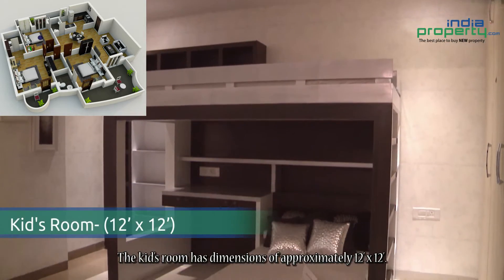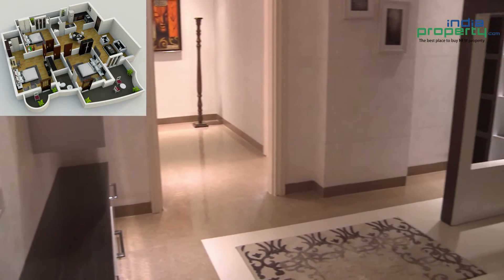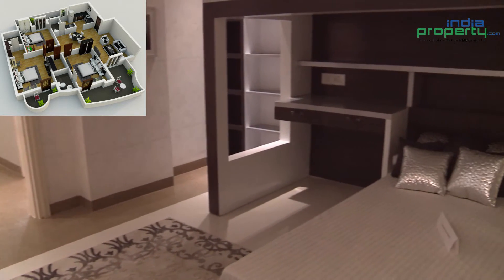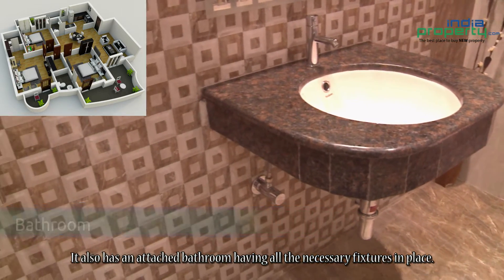The kids room has dimensions of approximately 12 feet by 12 feet. It also has an attached bathroom with all the necessary fixtures in place.